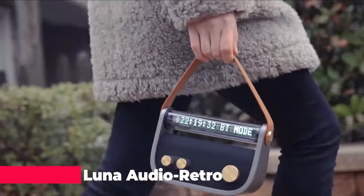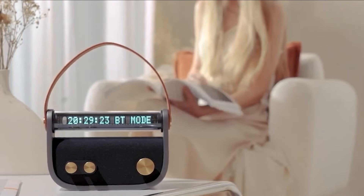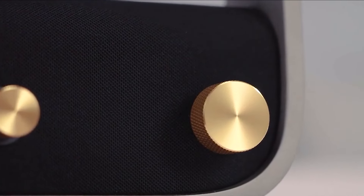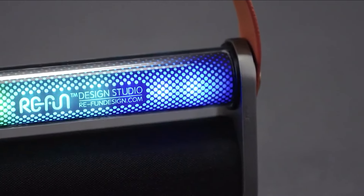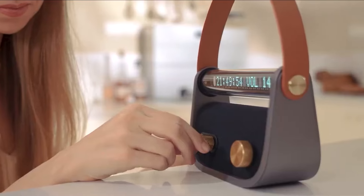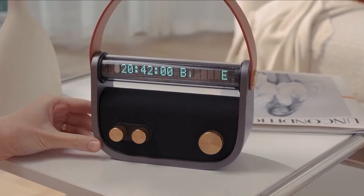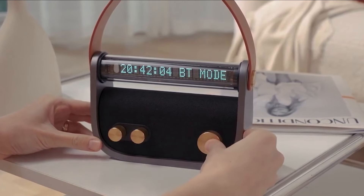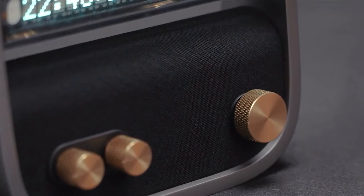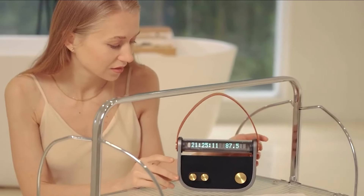Calling all audiophiles with a love for vintage vibes. Rii Yuen's Luna Audio promises a nostalgic trip down memory lane with cutting-edge tech. This beauty boasts a retro 16-bit variable frequency drive display for that classic charm, but don't be fooled — it packs a punch with superior sound quality. Stream your favorites wirelessly via Bluetooth or tune into AM and FM radio. Plus, the massive 4900 mAh battery keeps the tunes going for hours on end.